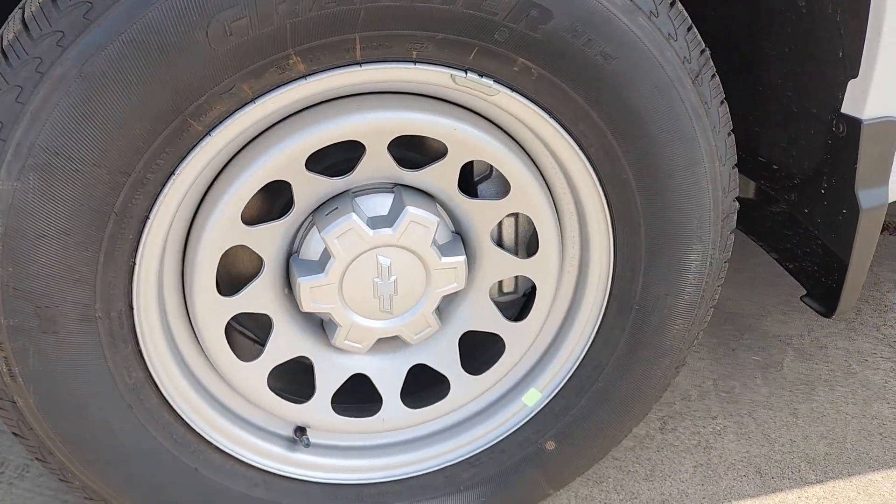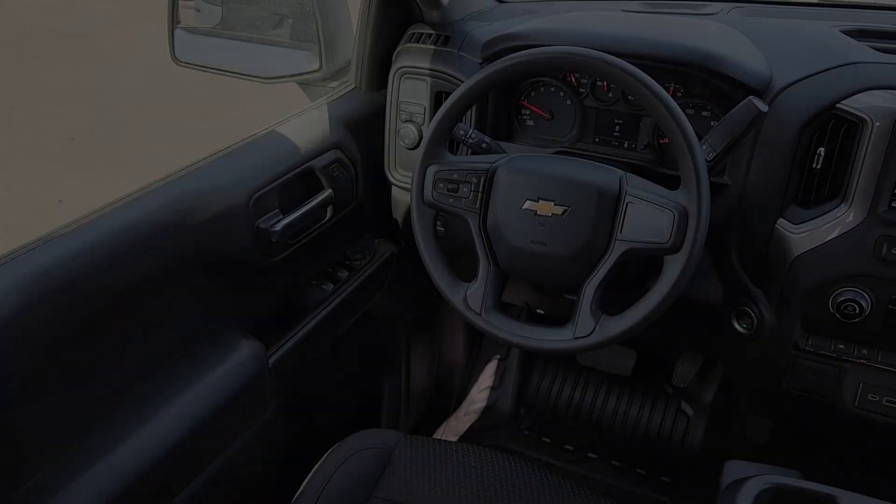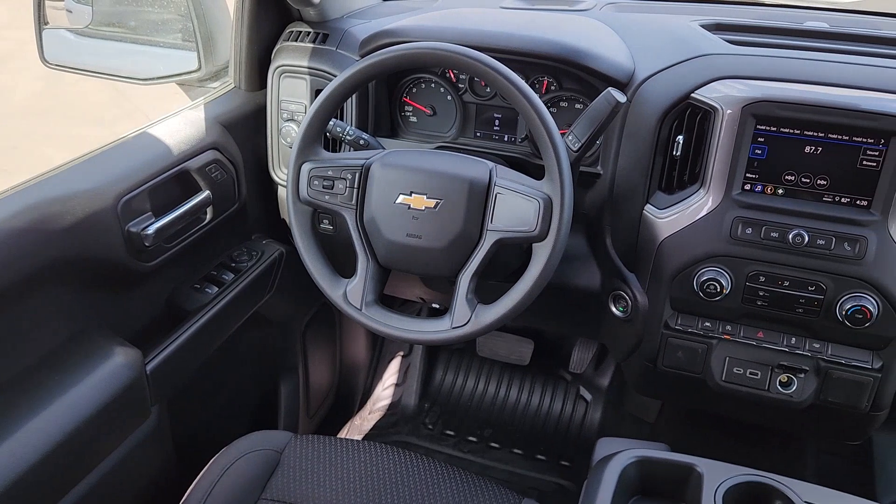Powerful Versatility Meets Comfortable Convenience in the Silverado 1500. Come in and drive it.